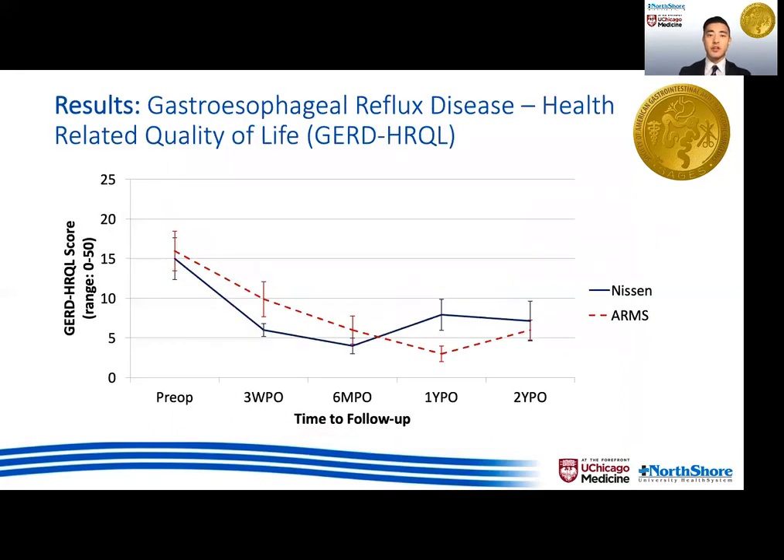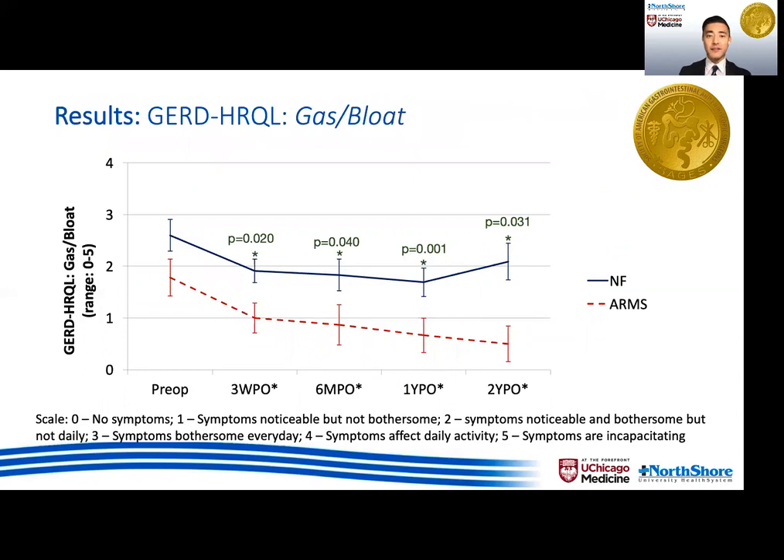In terms of GERD HRQL, which focuses more on typical reflux symptoms, similar to RSI scores, there was a reduction in GERD HRQL scores compared to pre-op, but no differences between the patients who underwent Nissen and ARMS at any time points post-operatively up to two years. Item number nine from GERD HRQL was analyzed separately to assess patient symptoms of gas and bloating, and we found patients who had Nissen actually reported more symptoms of gas bloat post-op compared to ARMS, and this difference persisted up to two years post-operatively.